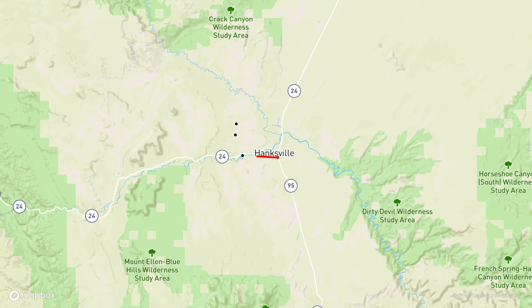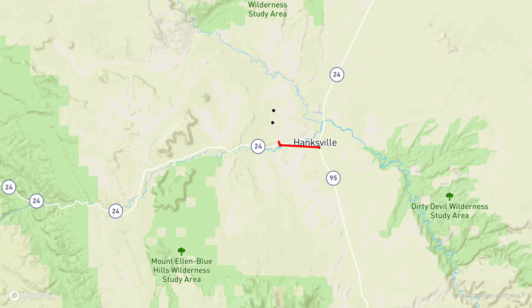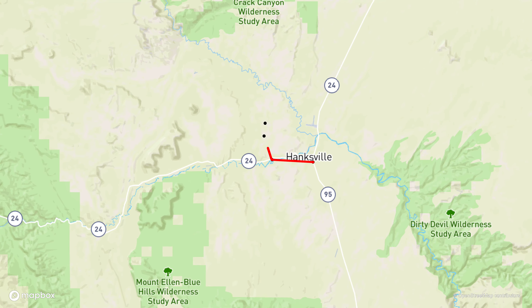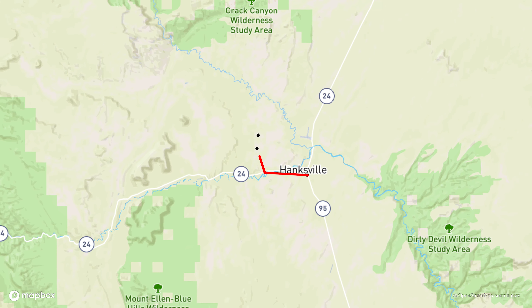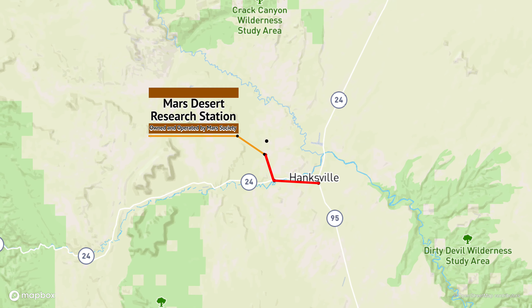From three and a half miles from Hanksville on Route 24, you turn right on a dirt road which you can go easily with a car. The landscape is quite beautiful, and then doing another three miles you reach Mars Desert Research Station.